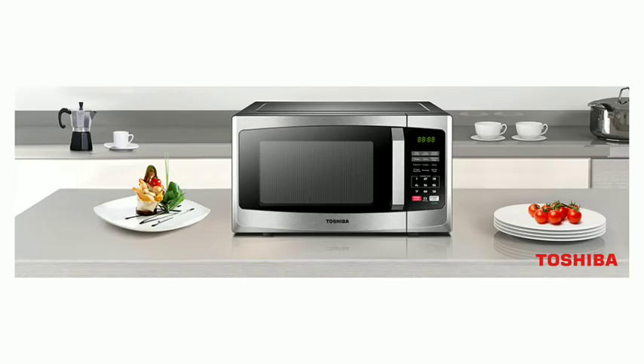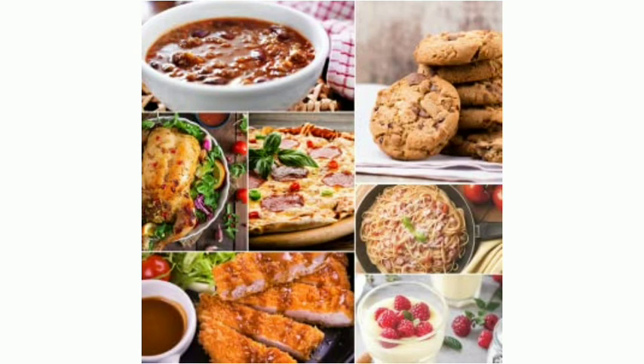Eleven levels of power. The different power levels make this microwave great for a broad range of heating jobs, from low heat to soften ice cream to high heat for heating up leftovers.